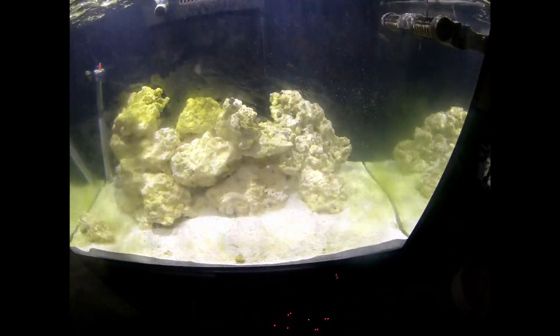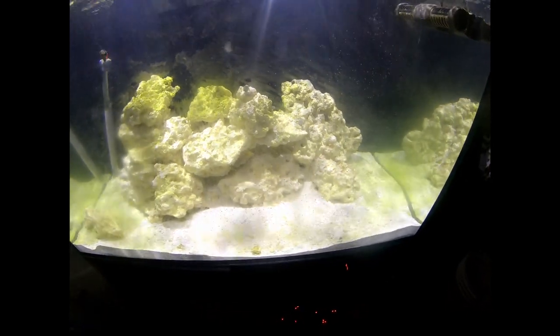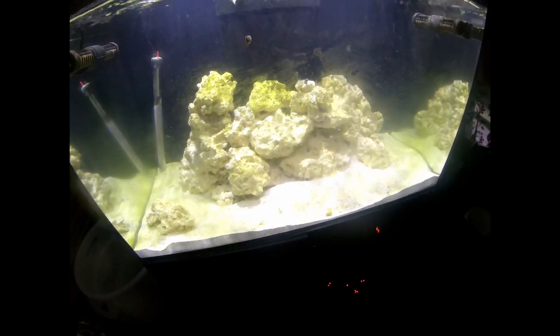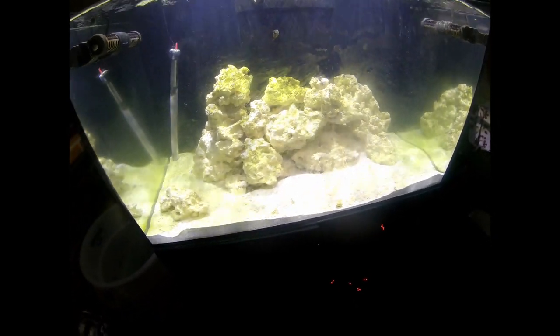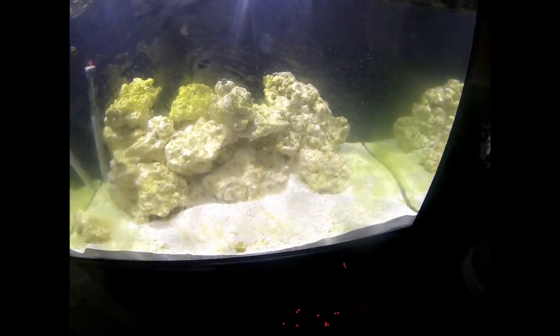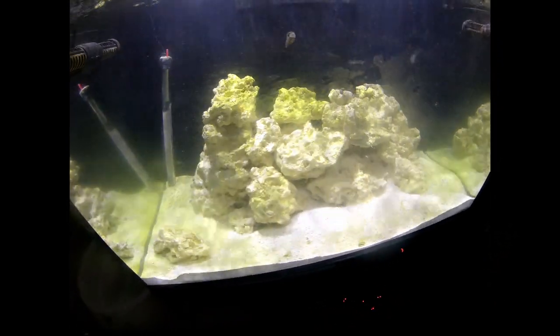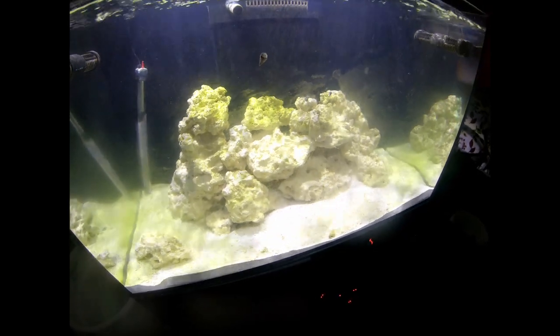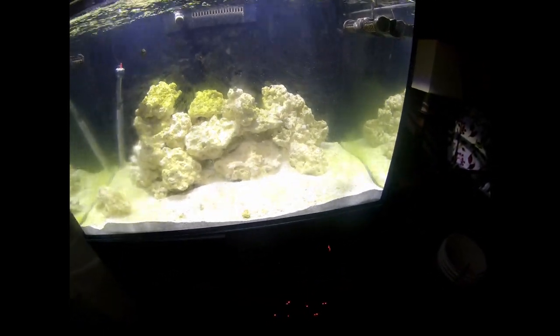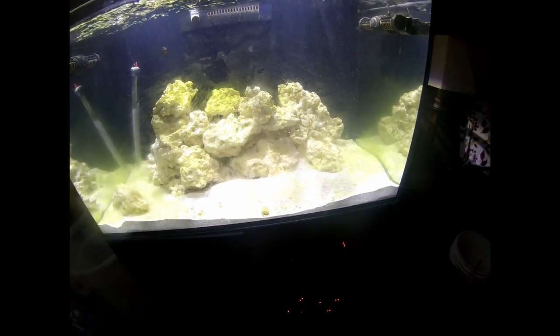While the snails seem pretty happy with the algae, I'm not. I'm probably going to have to turn the lights down even further to try and combat this problem, unless you guys have any ideas. I have stopped feeding the phytoplankton — I think that might have been a big part of it.